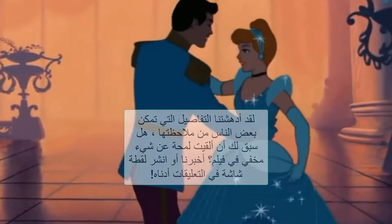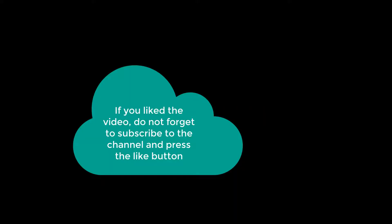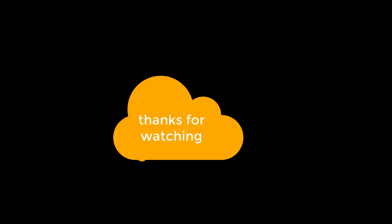We were amazed by the details some people managed to notice. Have you ever caught a glimpse of something hidden in a movie? Tell us or post a screenshot in the comments below. If you liked the video, do not forget to subscribe to the channel and press the like button. Thanks for watching.